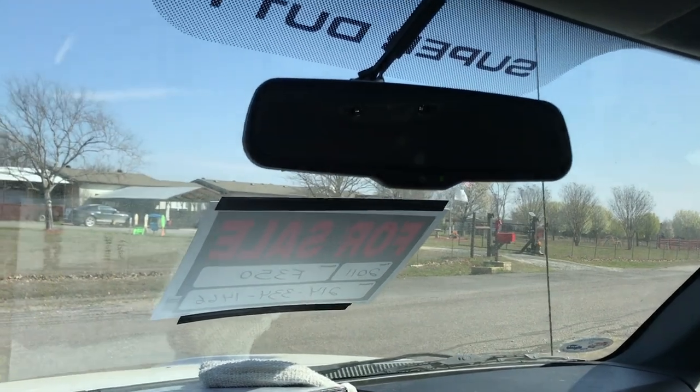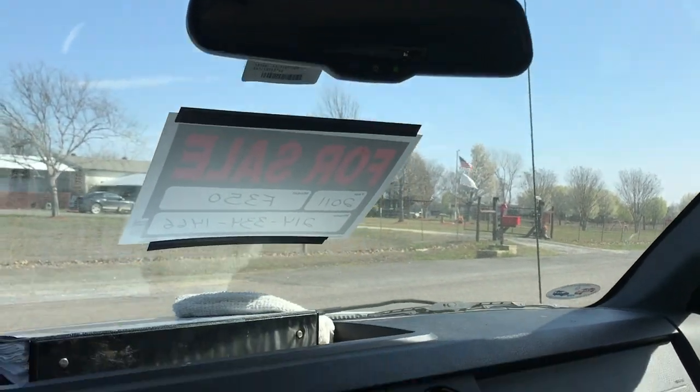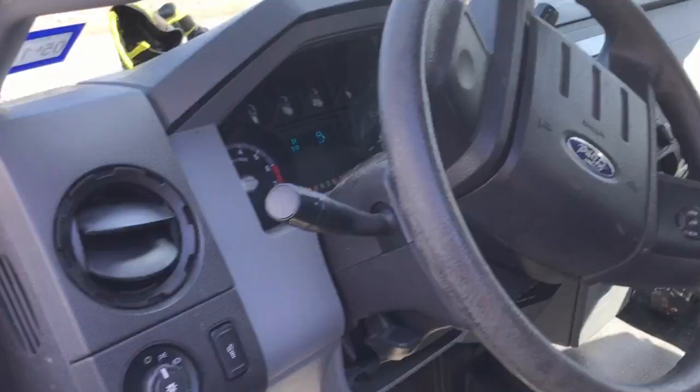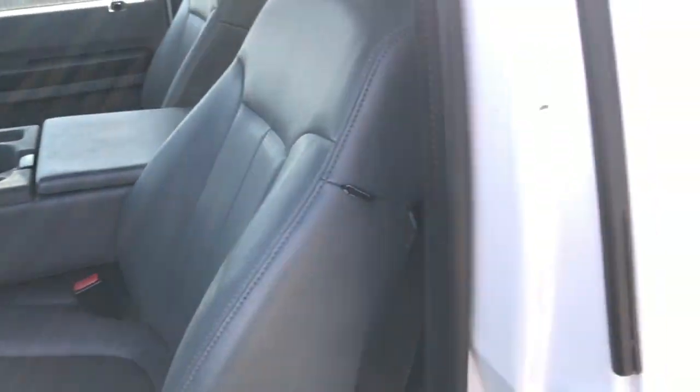We changed out the rear view mirror so it's got a backup camera on it, and it works really well. That's about a big glove box. Buy my truck!